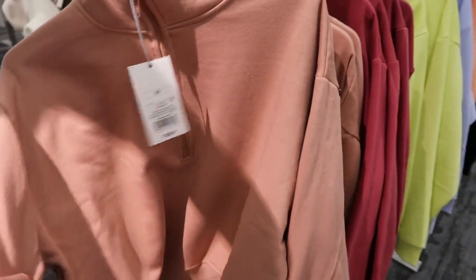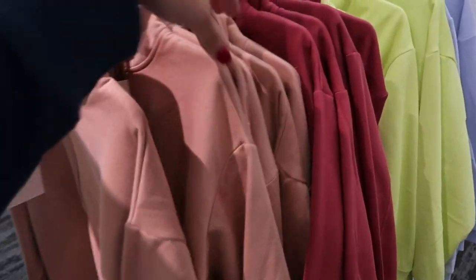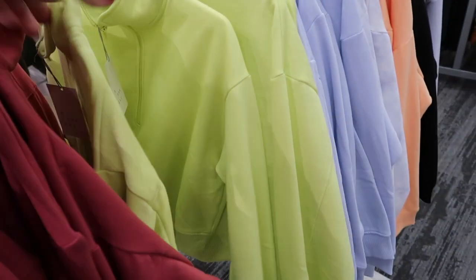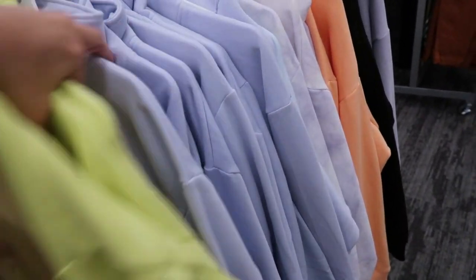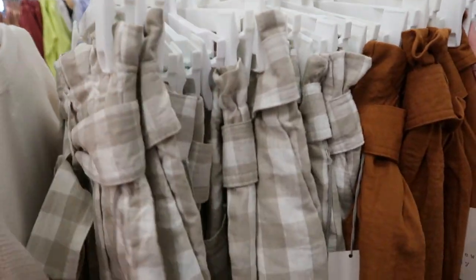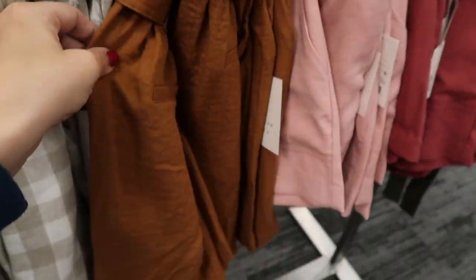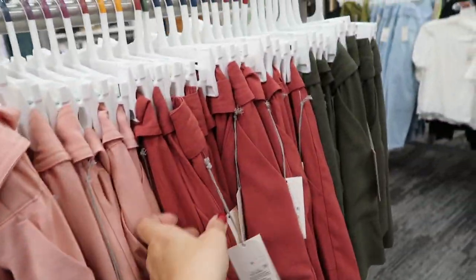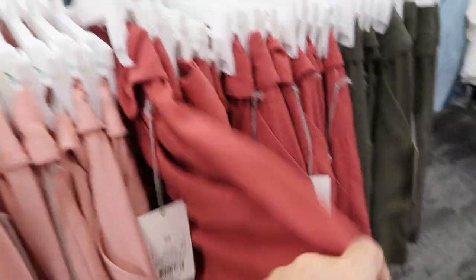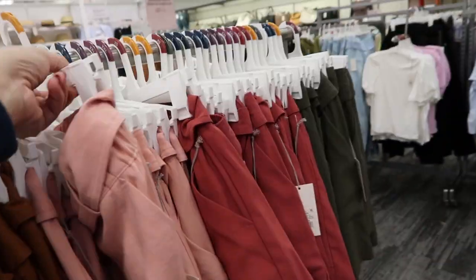I'm also seeing these mock neck pullovers from A New Day — they're $20, look a little cropped, and come in this mauve color, light red, neon green, and lavender. I'm also seeing some new shorts from A New Day — they're $25, paper bag style, and come in beige gingham, rust pink, that light red that matches the pullover, and olive green.